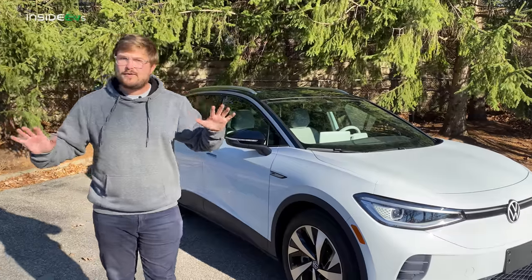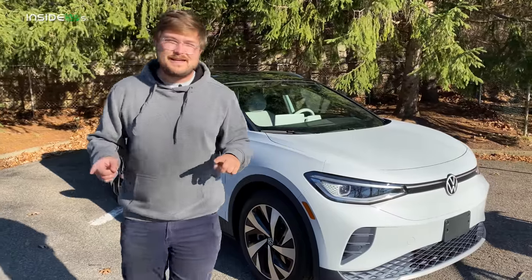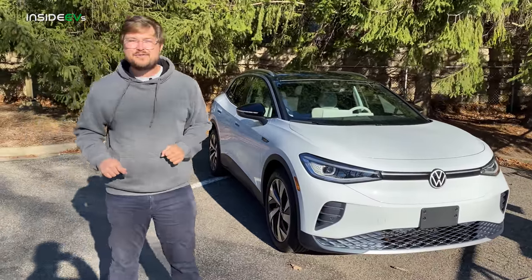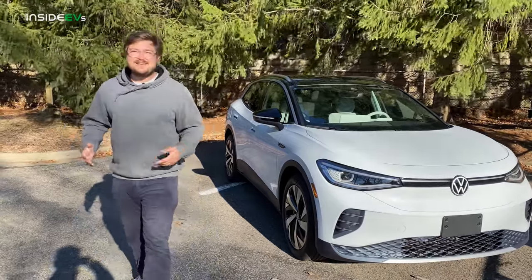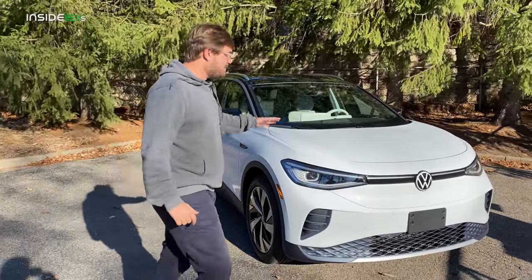I drove the car over here — drove great. It is not melt-your-face fast, but it's plenty to get out of your way. You can have fun with it. For those who are speed freaks, Volkswagen has thought of you — they will be adding a front motor for all-wheel drive and an additional 100-plus horsepower, which is going to be really nice. We only have the car for a short period of time, so let me take you on a tour.